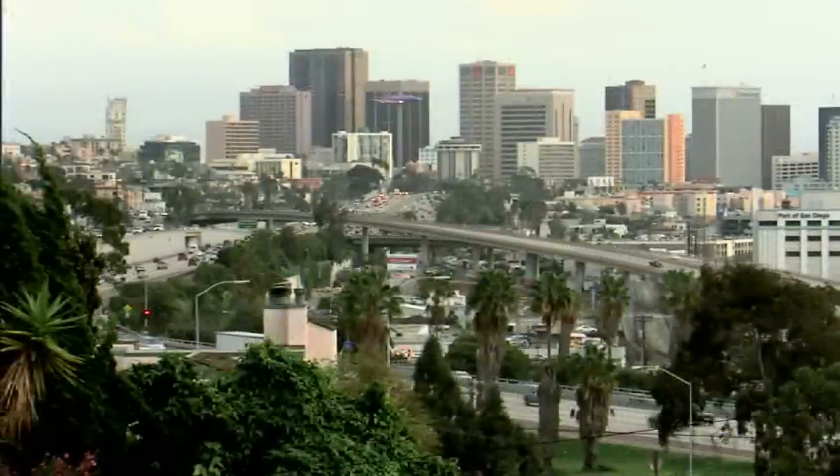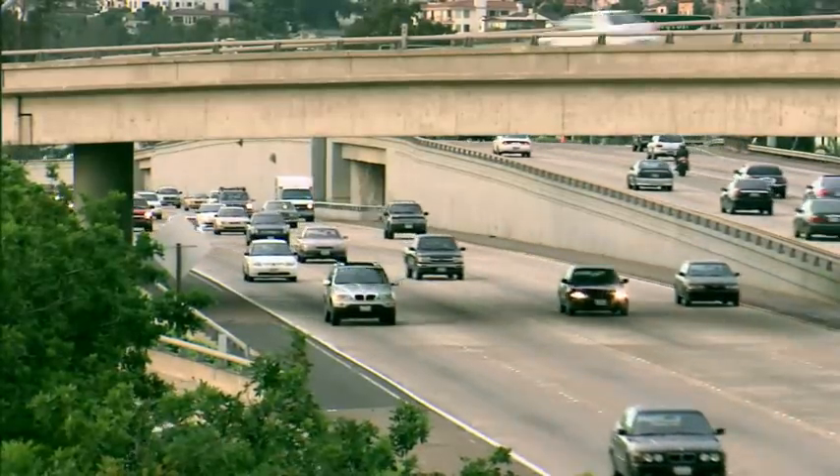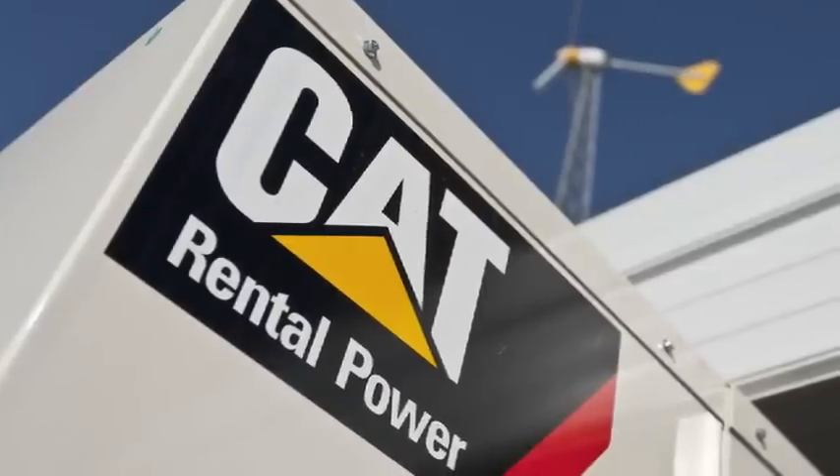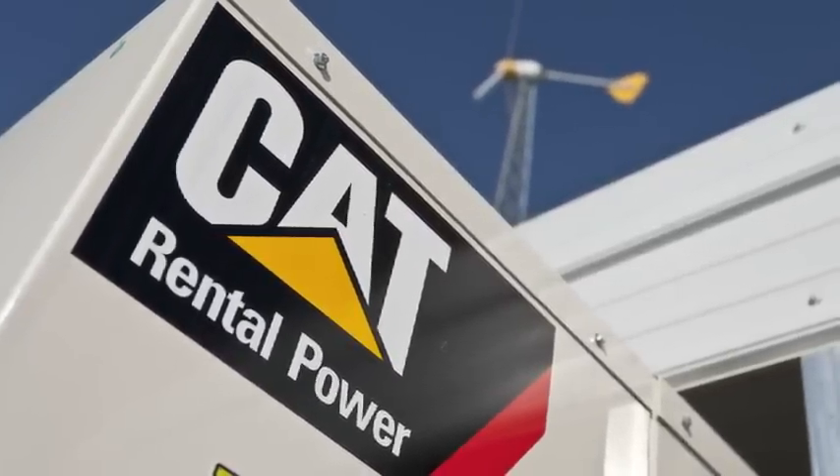The need for energy reliability, security, and efficiency is greater than ever. At Caterpillar, we've leveraged our existing technology to develop a smart energy solution.